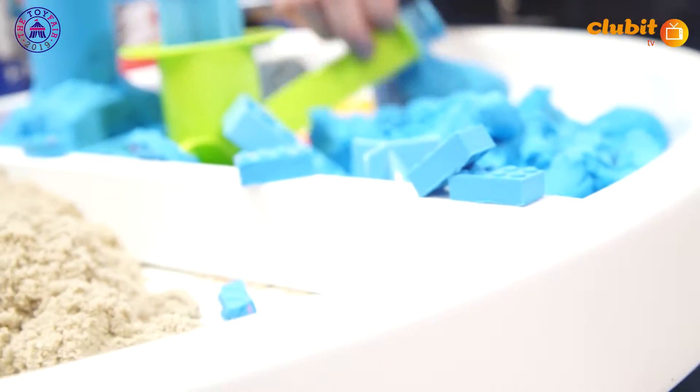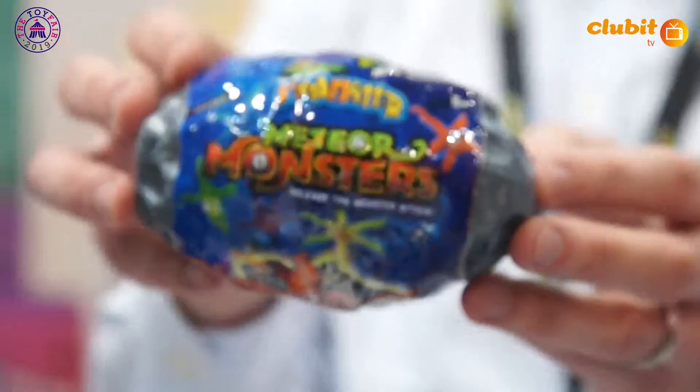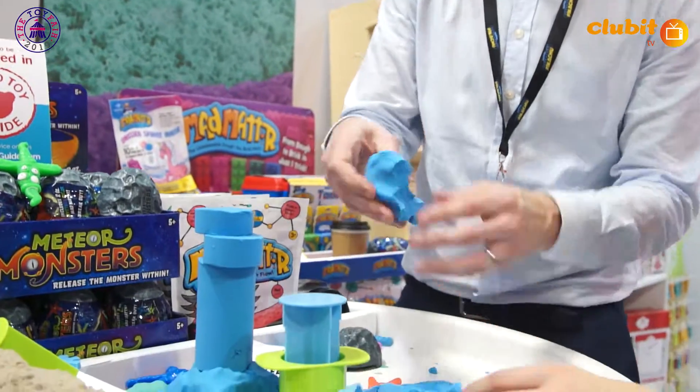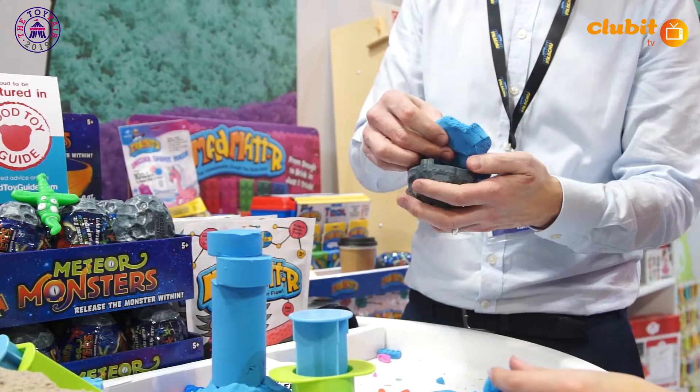Sure, so this is one of our new toys and again it's using Mad Matter within it. It's called the Mad Matter Meteor Monster. Inside this pack — it's a blind pack — you get a variety of different toys, so you get two ounces of coloured sand and a mystery monster inside. These are collectibles and some have rare powers, some are glow-in-the-dark, and they all come with a little bio.